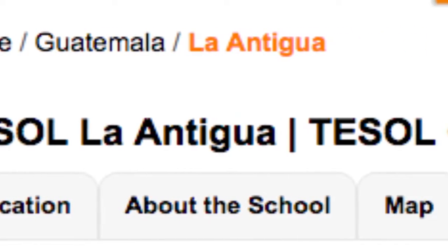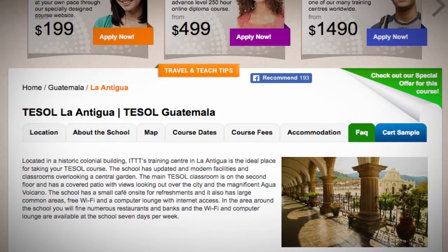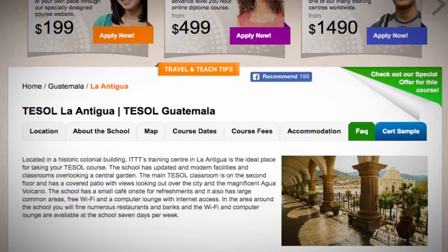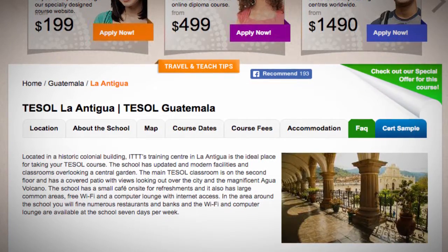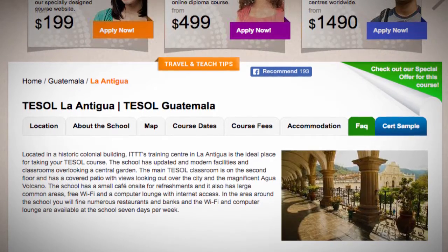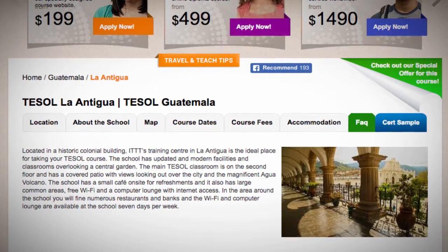Tezol La Antigua. Located in a historic colonial building, ITTT's training center in La Antigua is the ideal place for taking your Tezol course. The school has updated and modern facilities and classrooms overlooking a central garden. The main Tezol classroom is on the second floor and has a covered patio with views looking out over the city and the magnificent Agua volcano.